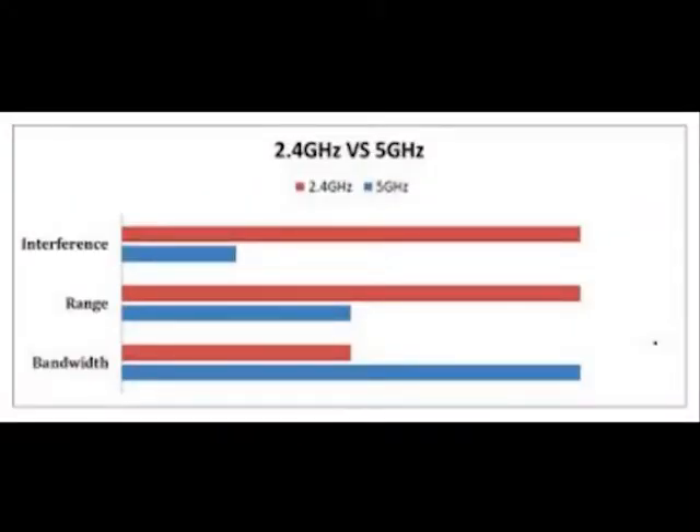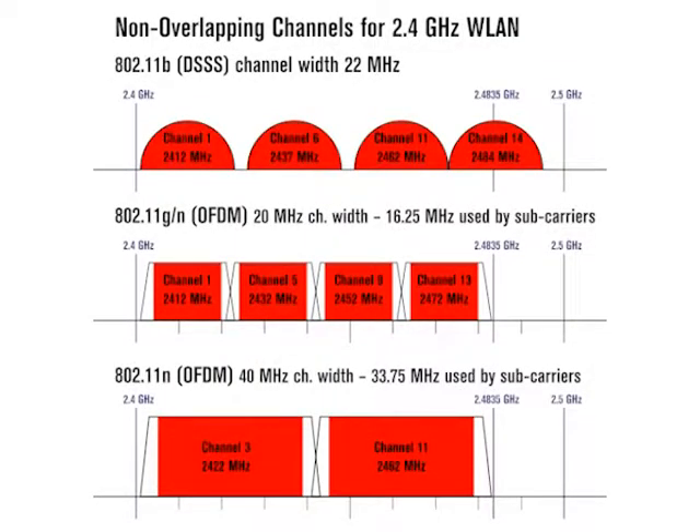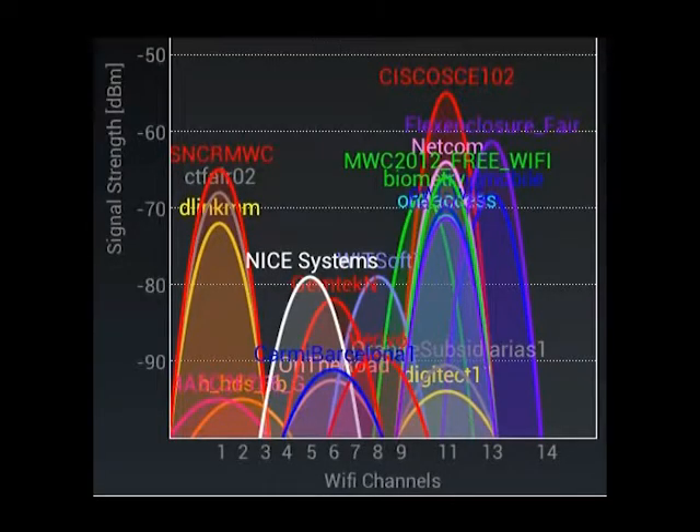Second, Wi-Fi uses a limited spectrum of frequencies to broadcast on, either 2.4 or 5G, which increases the likelihood that it will be operating on the same frequency that someone else's Wi-Fi is operating on, causing your router to have more interference, thus slowing down your internet.